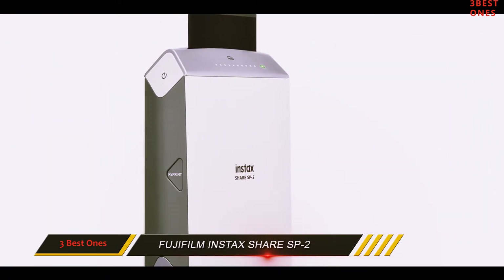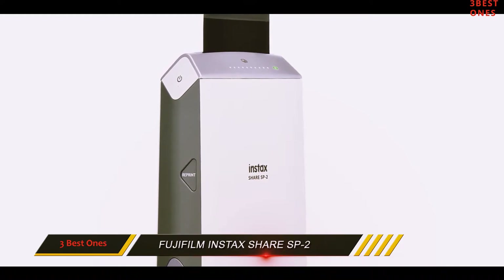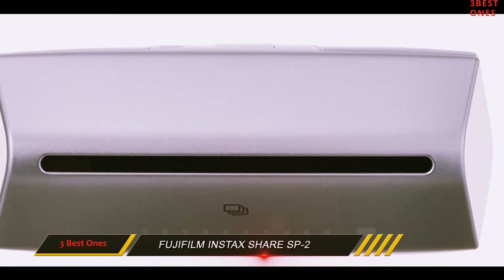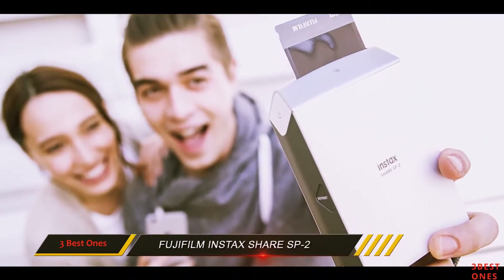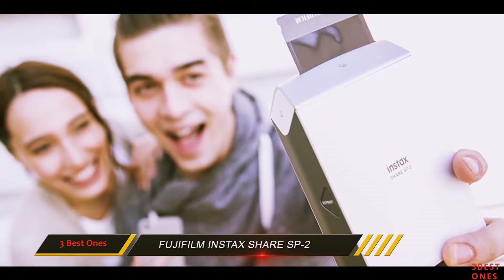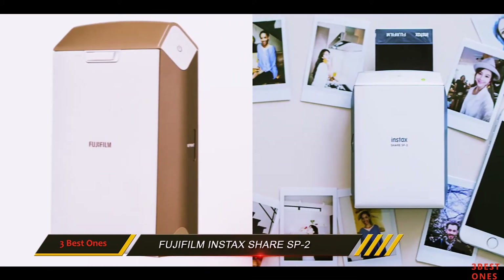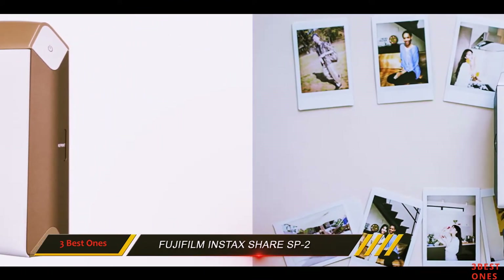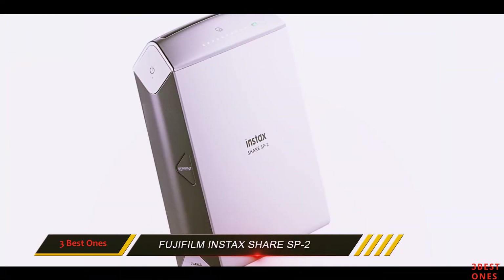Some other notable features worth mentioning about this printer are the highly portable design, the high-luminance LED, and the rechargeable battery which gives you a more prolonged printing session. A reprint button can be found for sharing the same print with your friends. Taking into account its abilities, the Fujifilm Instax SP2 is the ideal travel companion for anyone who likes to print great memories in just a matter of seconds.